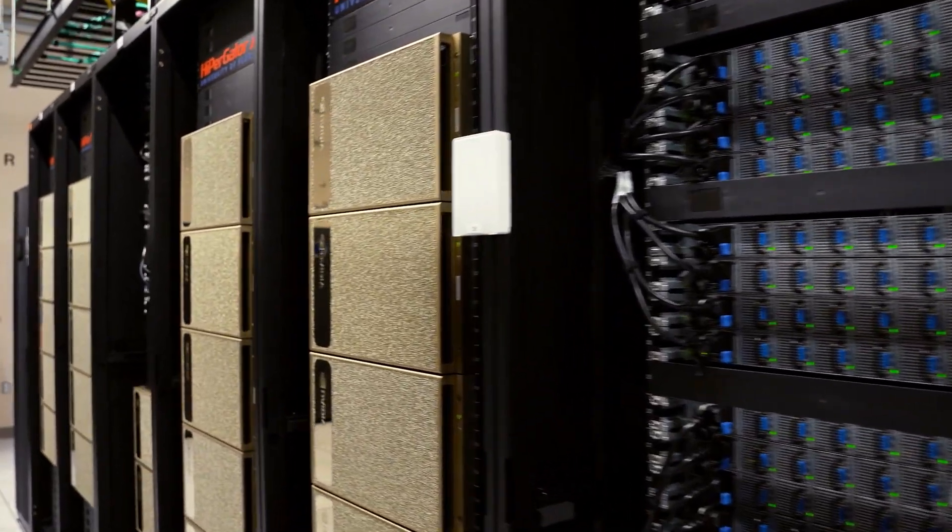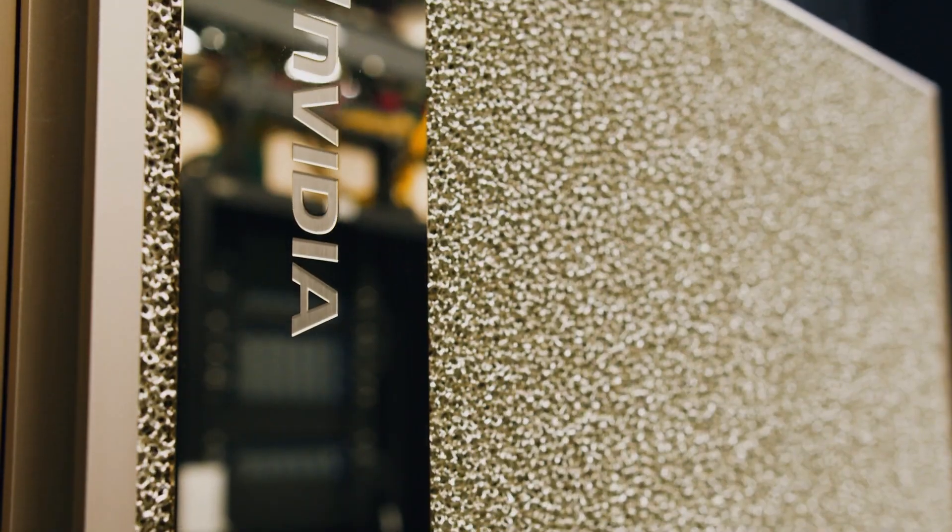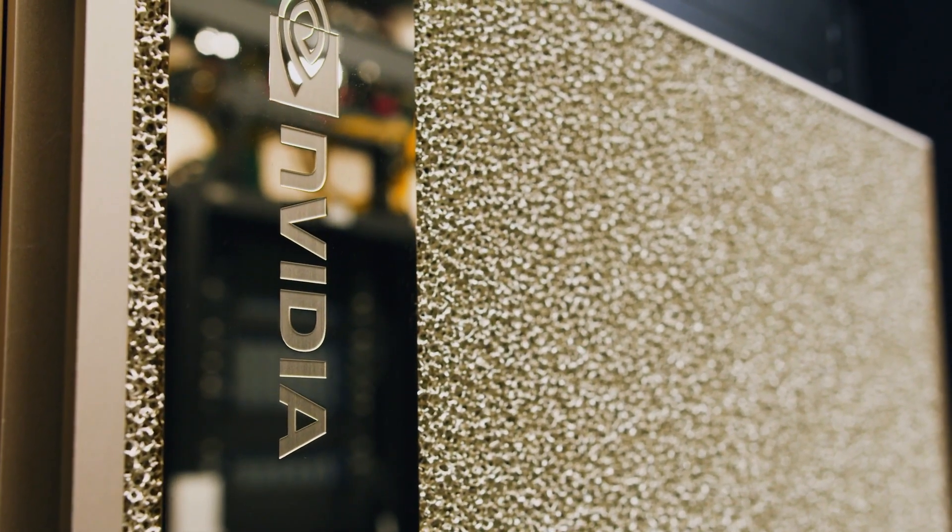HiPerGator is the University of Florida's supercomputer. It is number 40 on the list of 500 fastest supercomputers in the world, and it is serving all the faculty and their students at the University of Florida and in the state of Florida.